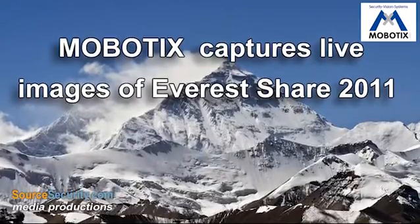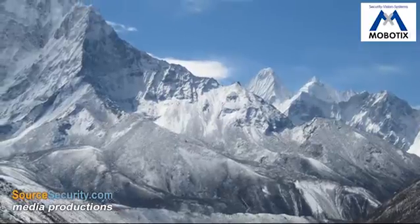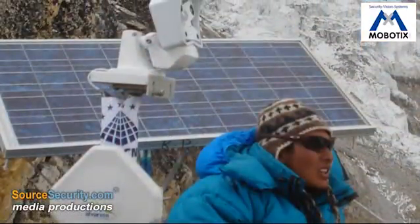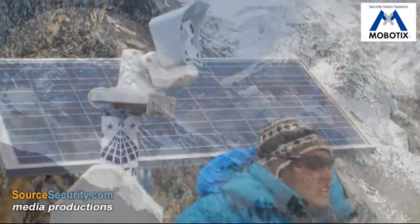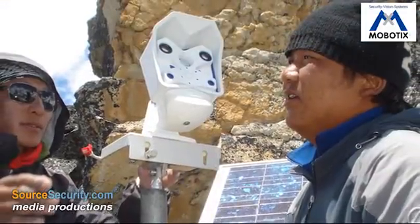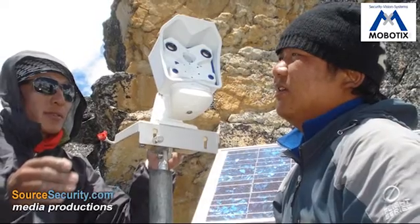As part of the EverestShare 2011 research project, cutting-edge technology is in use to measure the exact height of Mount Everest. To enable scientists to document weather conditions on the mountain and share live images of the project, the EVK2CNR Scientific Committee installed the Mobotix M12 webcam on nearby Karlapathar.